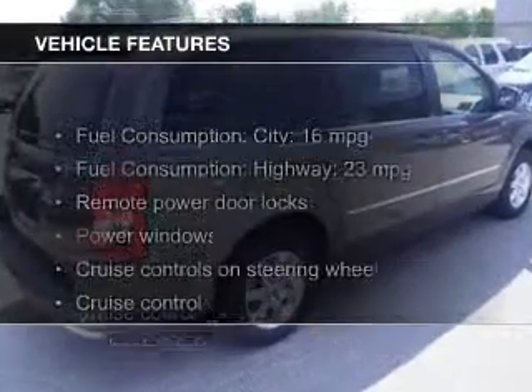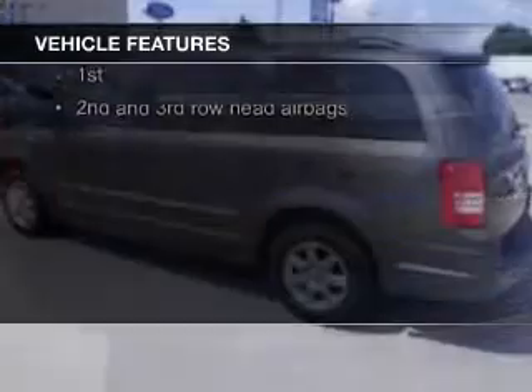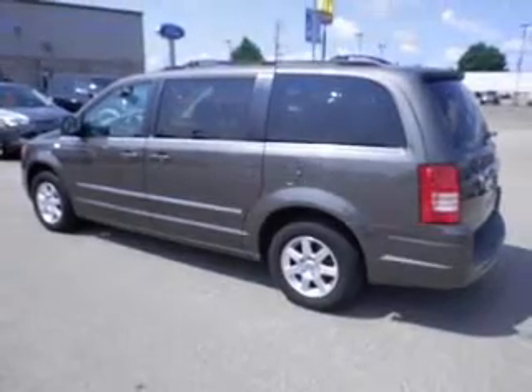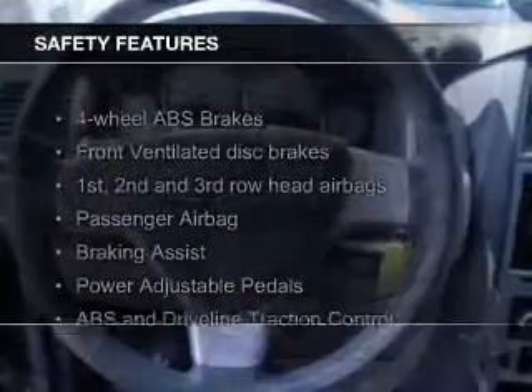The features include Sirius XM satellite radio, digital audio input, aluminum rims, dual temperature controls, an adjustable tilt steering wheel, a spoiler, power seats, cruise control, keyless entry, and a trip computer.